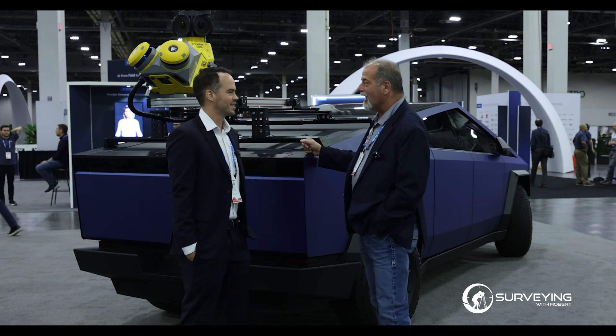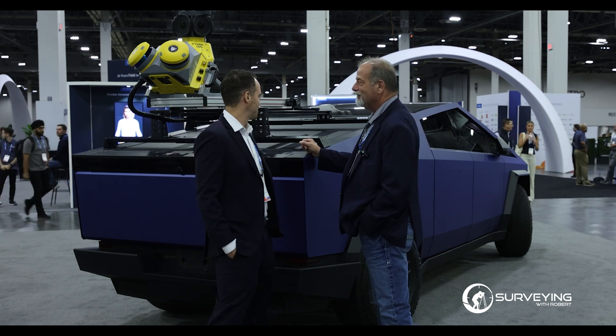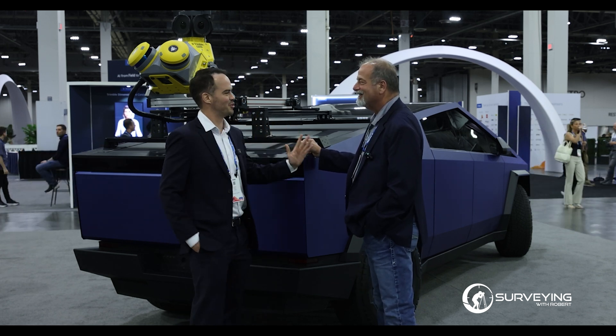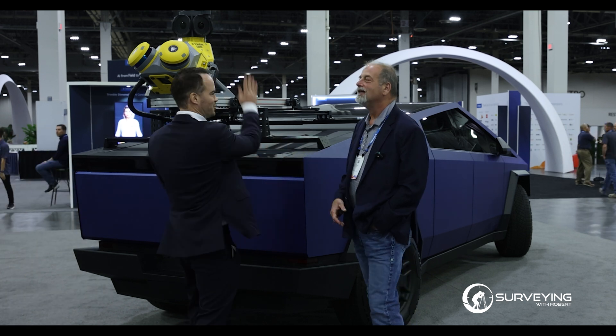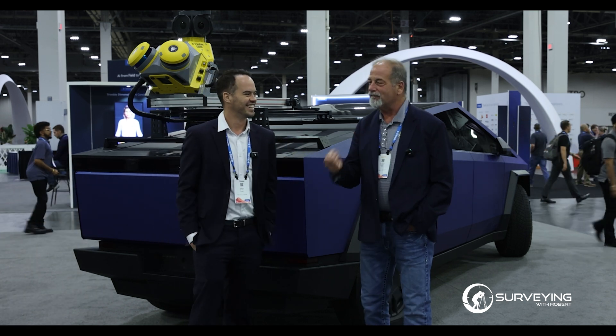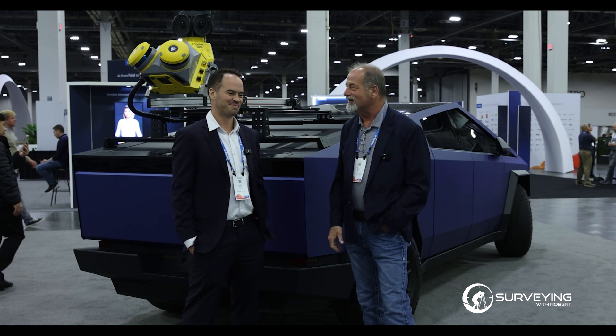So you're looking at potentially $500,000 and sporting around in a Cybertruck. Imagine getting to a time where it's fully autonomous — where you upload a KML map of what you want collected, and it goes and drives it for you. Instead of handing a field book to a surveyor, you push a button and it goes and does the project.